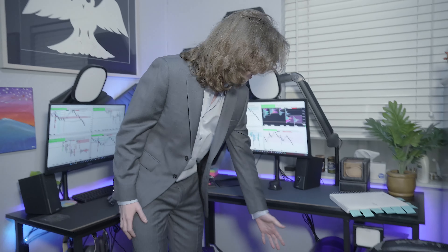Hey everyone, welcome to another video. Today we're going to do a little bit of a behind-the-scenes style video where I'm going to show you guys my trading setup, my trading desk where all the action goes on. So let's hop right into the setup tour.